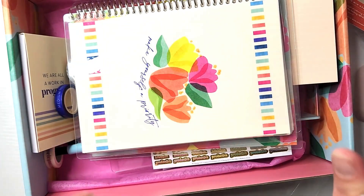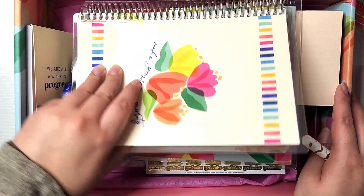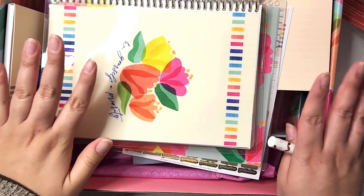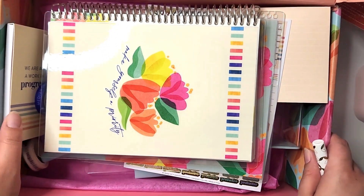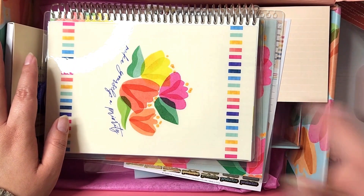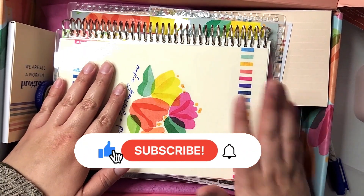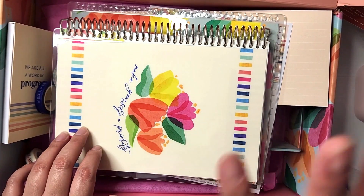Thank you so much for sticking around for my review of the seasonal surprise box for spring 2023. I really enjoyed it — let me know if you got it, what are your thoughts. I would say it's an 8 out of 10, it was really nice but it didn't blow it out of the park like others have. Don't forget to like this video if you enjoyed this review, subscribe for more planning content, planner accessories, inspiration, and hit that bell for notifications. Thank you!